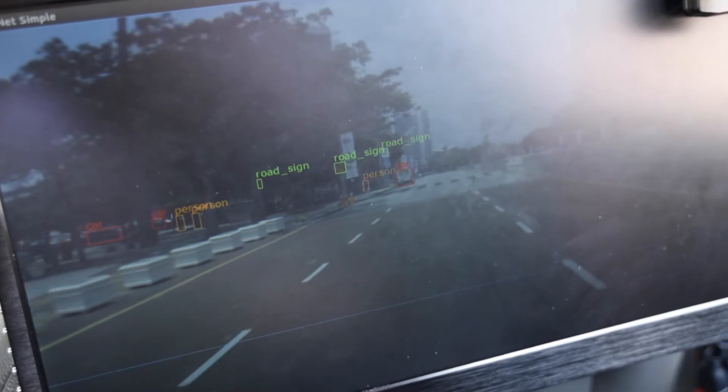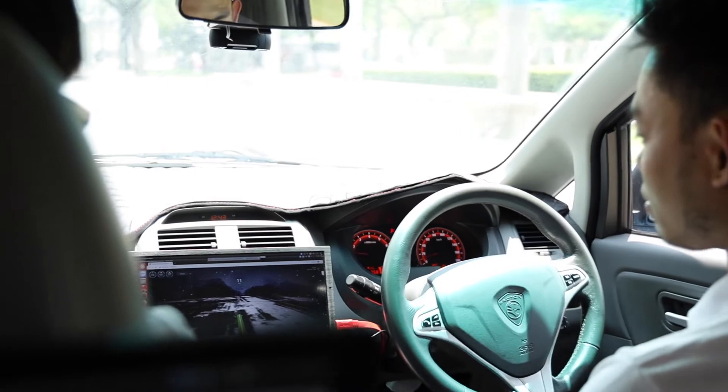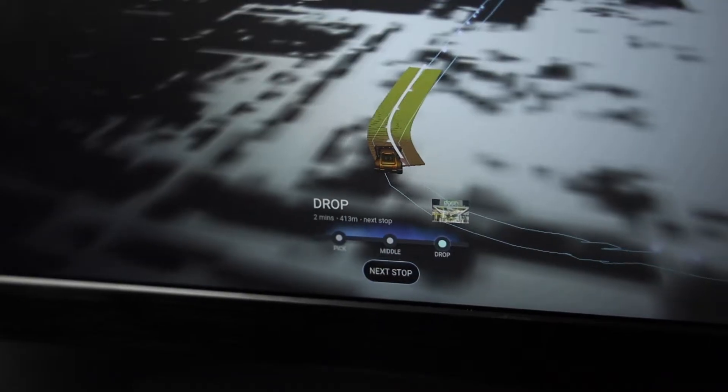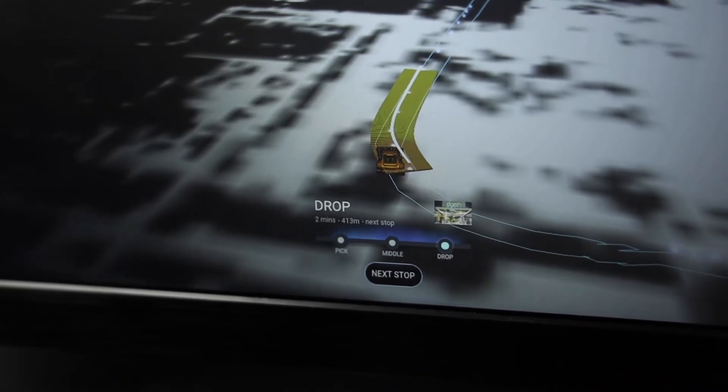As for the experience, we were on a pre-programmed route and the roads were closed. There was even a driver on standby for safety reasons, so I wouldn't say it was the best demonstration for an autonomous shuttle service. However, it was more of a demonstration for their AI to identify objects correctly, as well as their sensors' mapping capabilities.